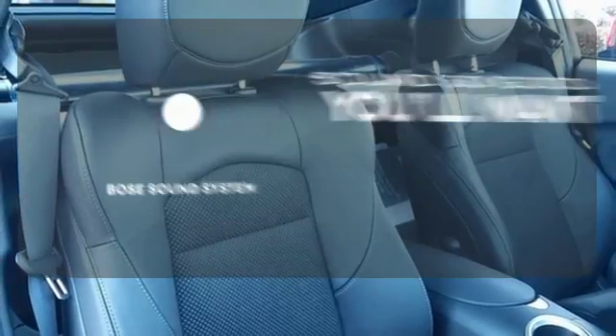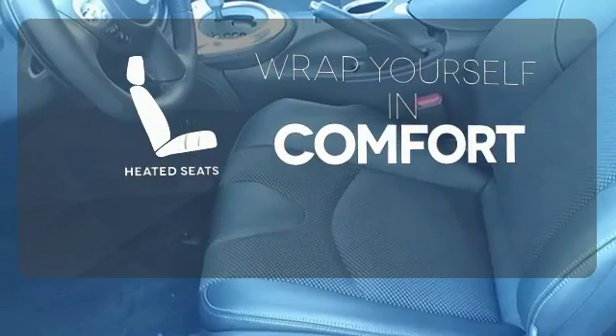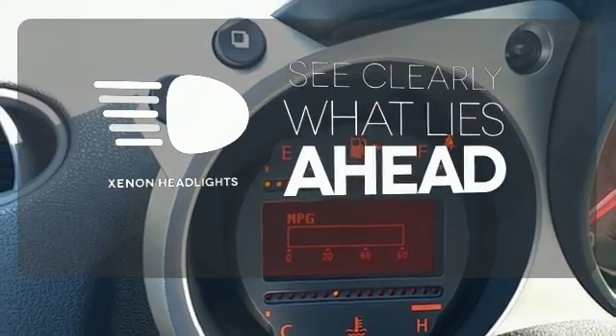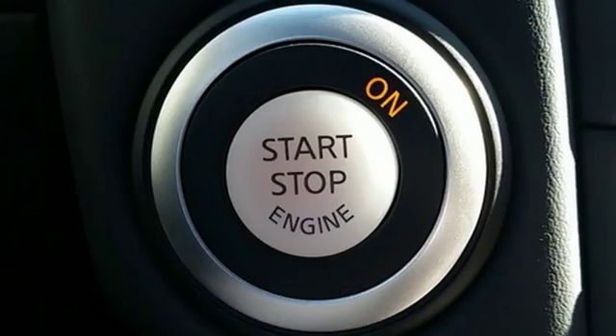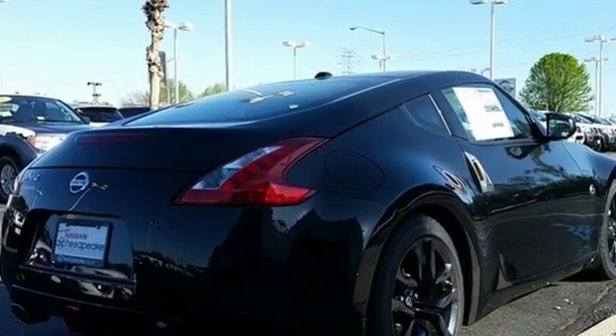You might drive just to listen to the Bose sound system, or ward off the chills with the heated seats. What lies ahead is much clearer, thanks to Xenon headlights. If it is performance you seek, this 370Z is waiting. See it for yourself today.